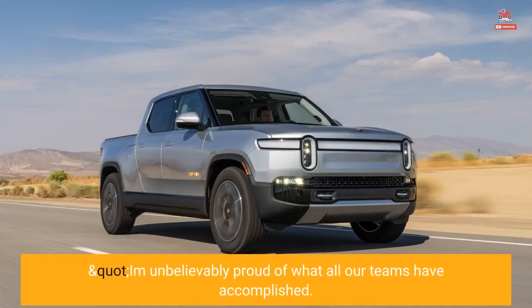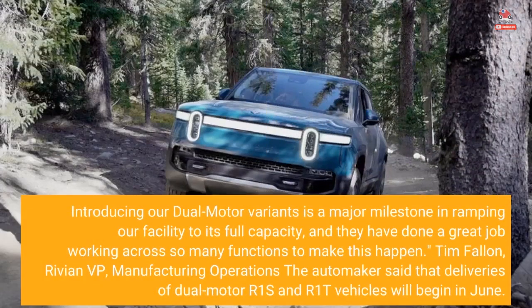"I'm unbelievably proud of what all our teams have accomplished. Introducing our dual-motor variants is a major milestone in ramping our facility to its full capacity, and they have done a great job working across so many functions to make this happen." — Tim Fallon, Rivian VP, Manufacturing Operations.